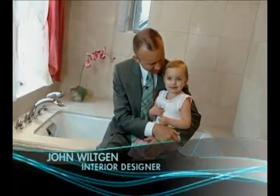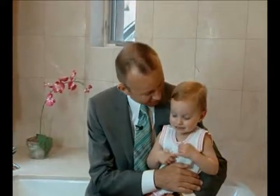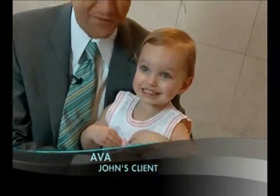Well, this is my friend Ava. Ava was the boss when it came to designing this bathroom here.